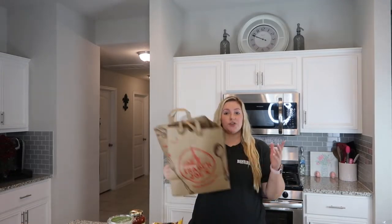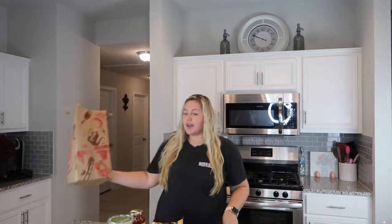Alright, moving right on along to the Trader Joe's haul. This is the store that I got most of my stuff from.